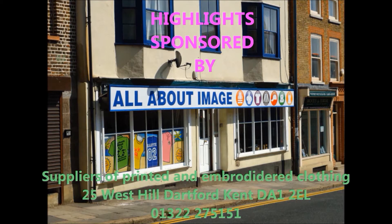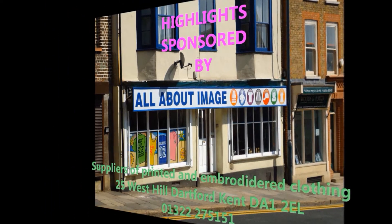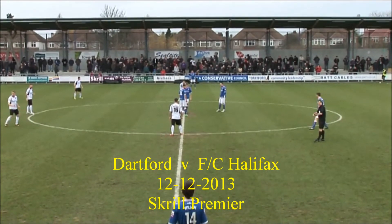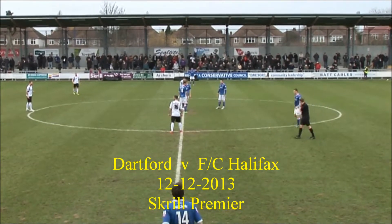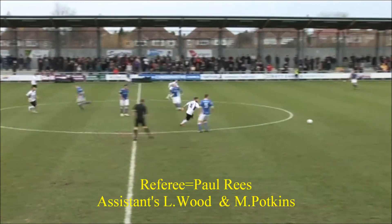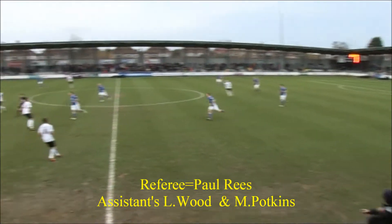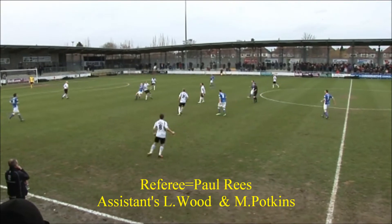Welcome to Dartford FC TV's Match Highlights, proudly sponsored by All About Them. Halifax will kick us off shooting from right to left in their blue shirts, white shorts and blue socks. Dartford from left to right in their white shirts, black shorts and white socks.